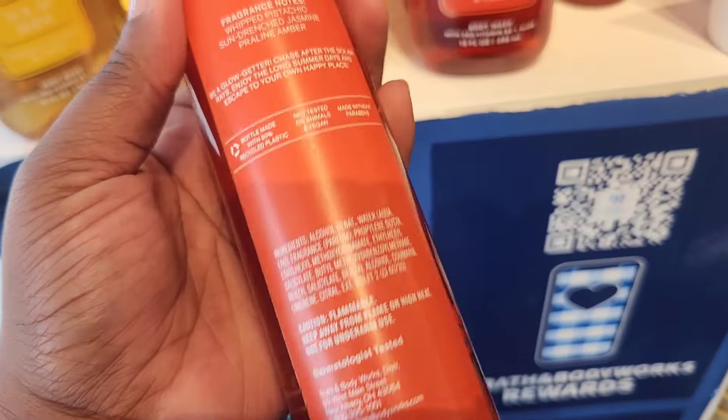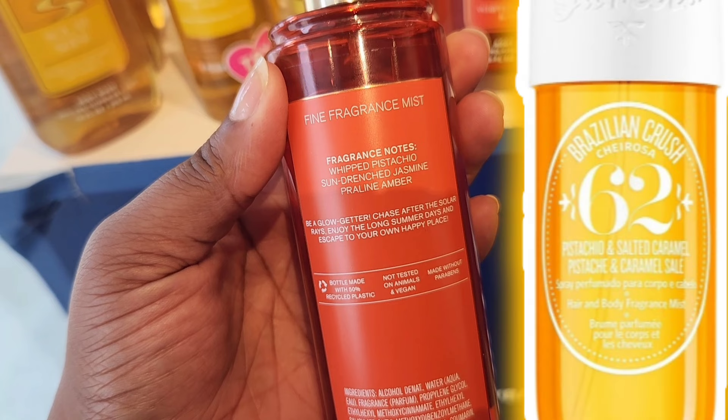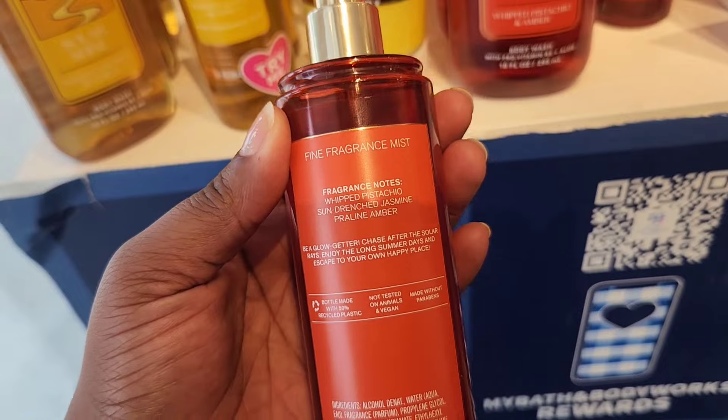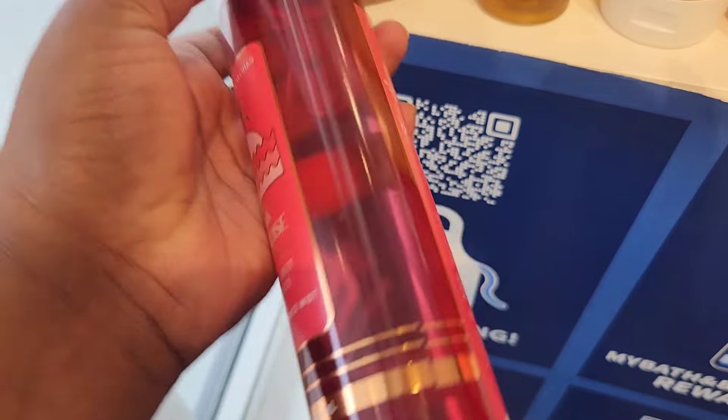Next up, we have Vacation Vibes. The notes are Whipped Pistachio, Sun-Drenched Jasmine, and Praline Amber. You get the pistachio in there, and the Praline note has that sugary, caramelized scent to it. Here's a comparison to the notes — this smells just like number 62. This is a perfect tropical scent, and that's why there are so many dupes of Chirosa 62.